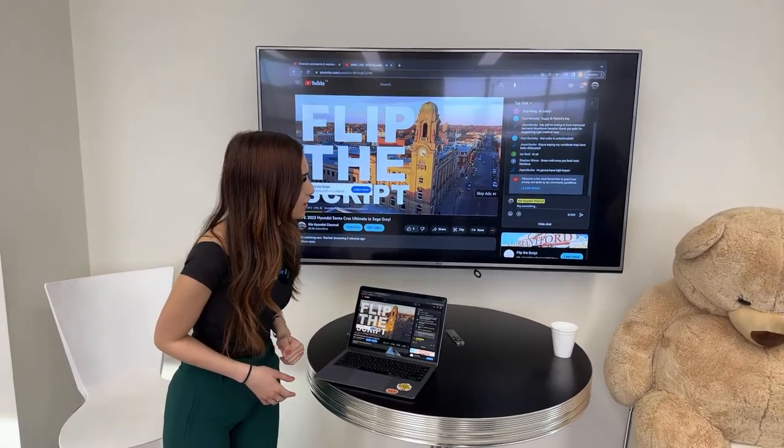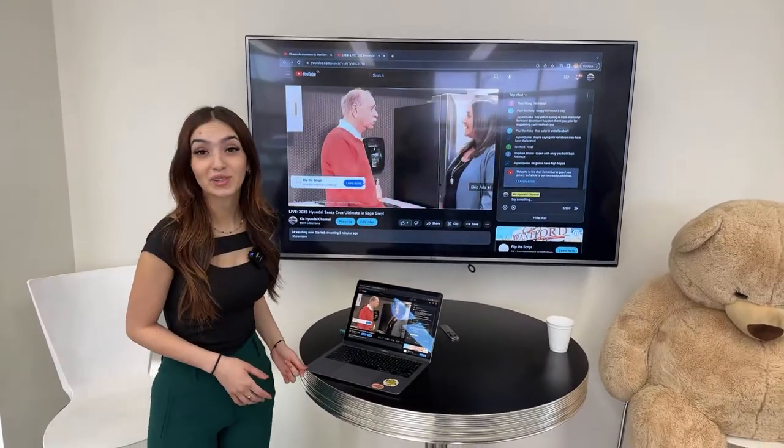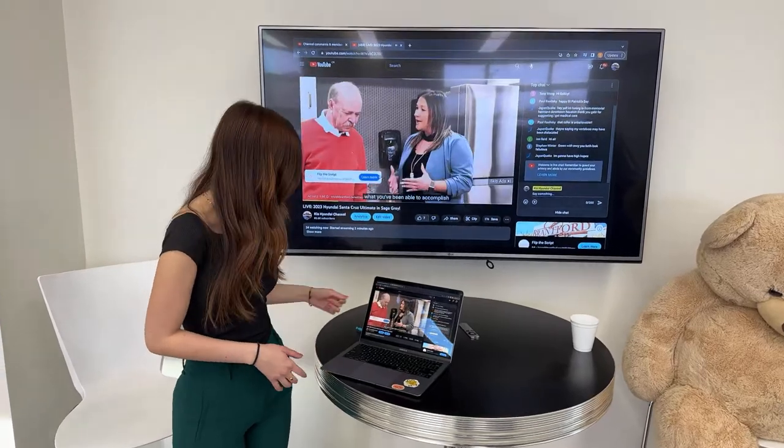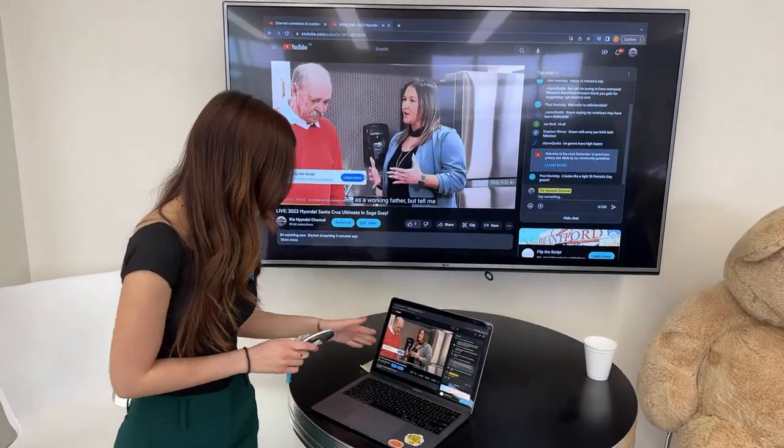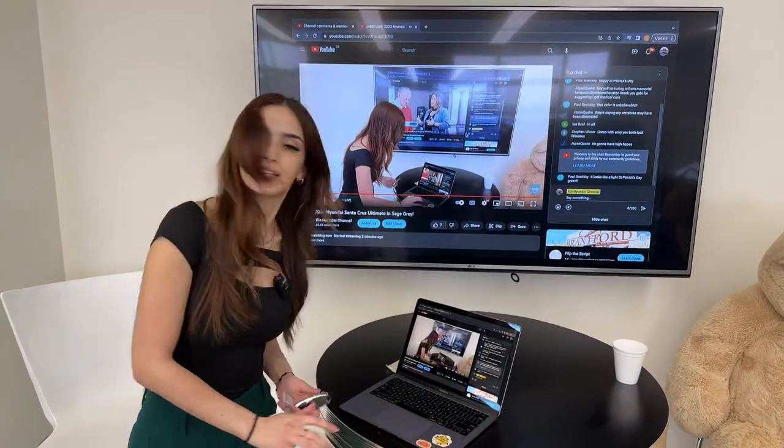There are happy St. Patrick's Day messages in the live chat and some hellos. The color on this vehicle is unbelievable — I really do like it. Let me grab the key and let's take a look at the vehicle.